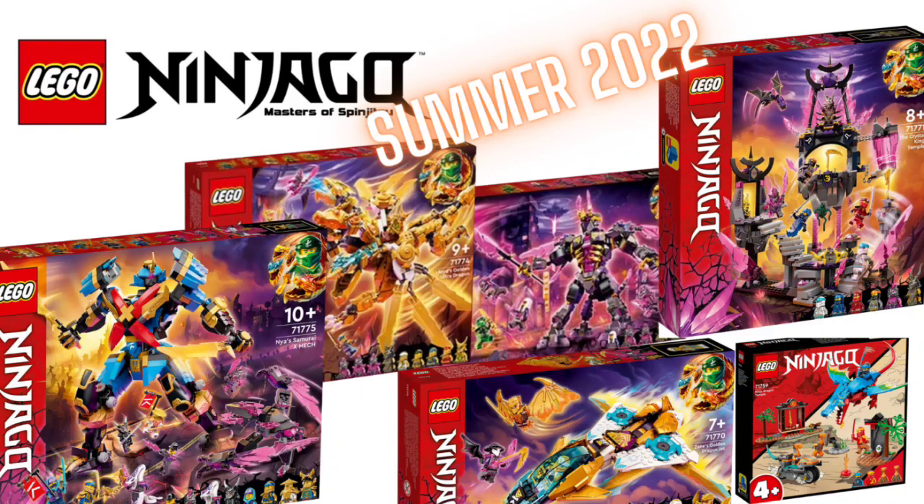Hey Ninjago fans, this is League of J, and in this video we're going to be discussing the newly revealed set images of some of the Ninjago Crystallized sets. These sets were not revealed by LEGO yet; however, some of them were revealed by some online retailers.